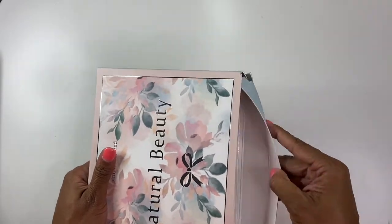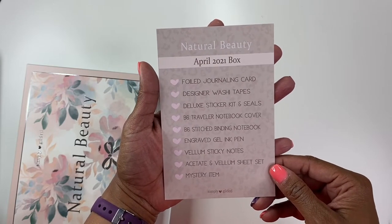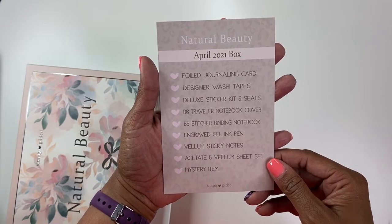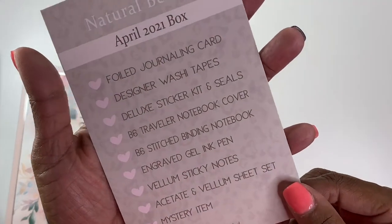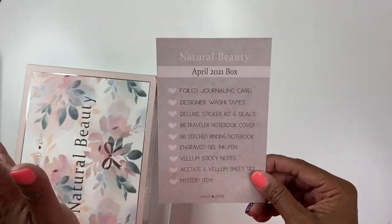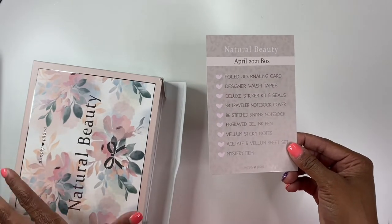In this April box you get a foiled journaling card, designer washi tapes, the luxe sticker kit and seals, a B6 traveler notebook cover, B6 stitched binding notebook, an engraved gel ink pen, vellum sticky notes, an acetate and vellum sheet set, and a mystery item. I don't know what it is so I can't tell you to fast forward to the end — sorry in advance if this is a spoiler.